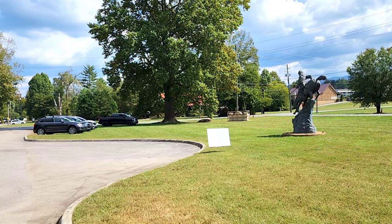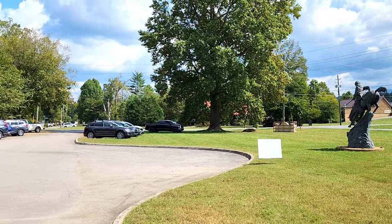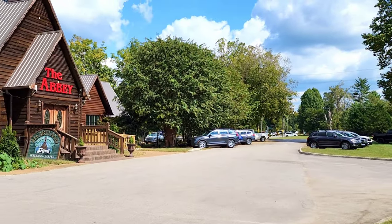Now, the address for the Abbey at the Heartland Chapel here is 7765 River Road, just off Lamar Alexander Parkway, over here in Townsend.